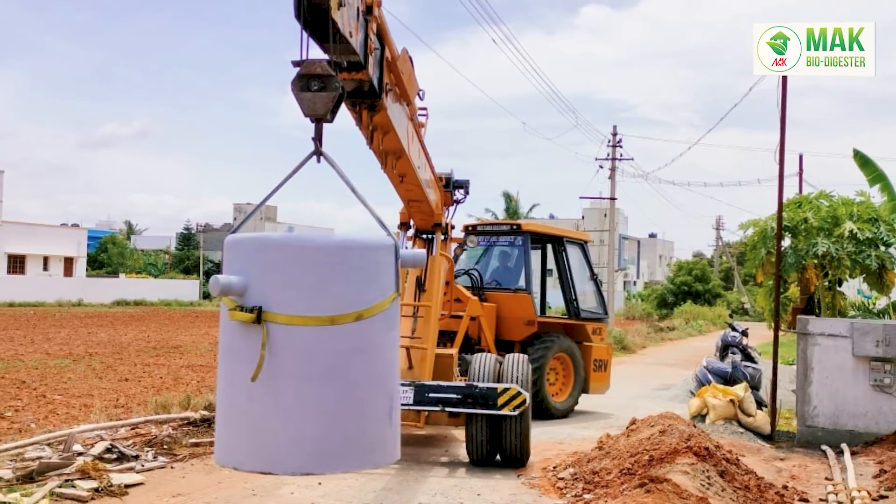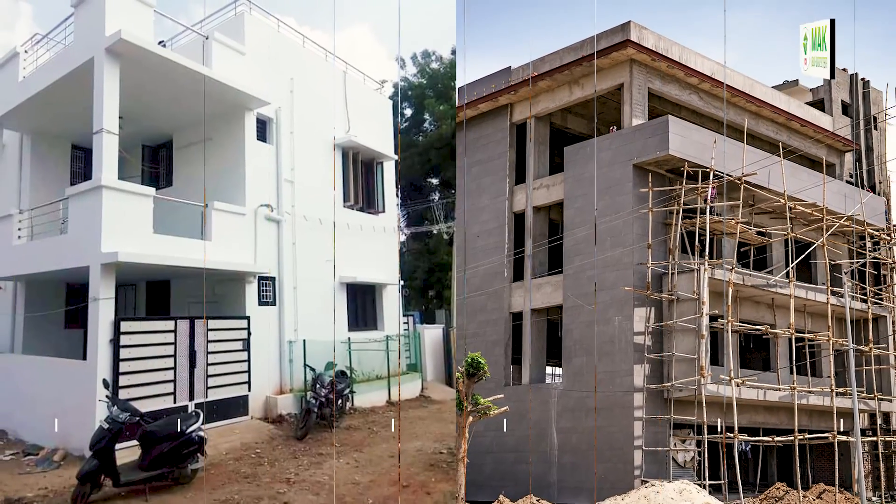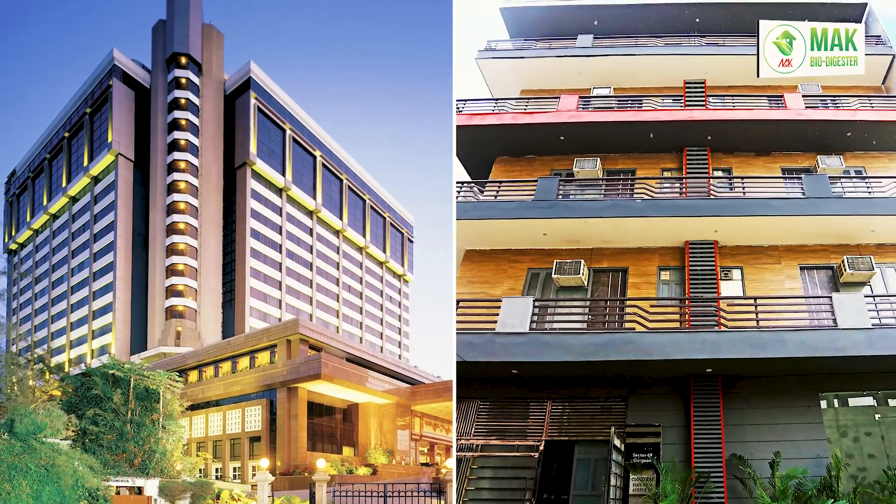MacBioSepticTank is eco-friendly and suitable for all types of buildings, including individual houses, apartments, schools, colleges, hotels, restaurants, and all toilet facilities.